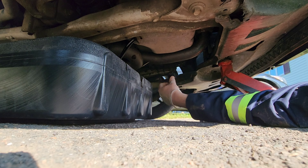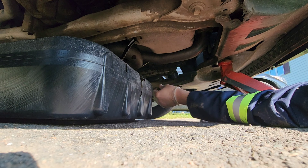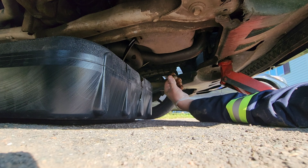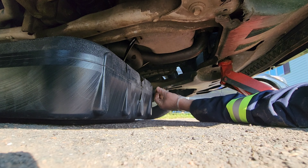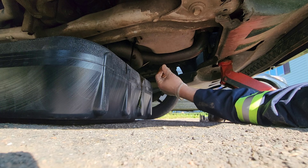Seeing how black that is, I might start doing it every 4,000 kilometers, so more like 2,500 miles. But I actually think I went like 6,000 kilometers on this one just because I've been broke. I was going to do my oil changes at the dealer, but screw that — I'll do it myself.